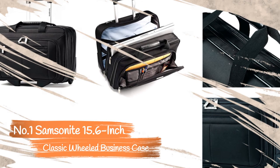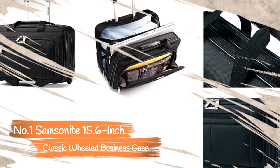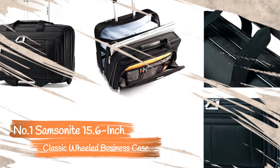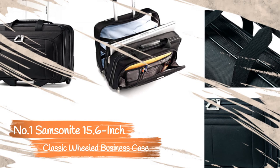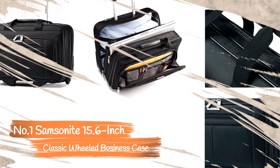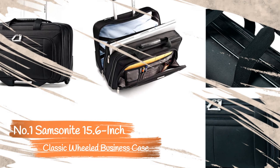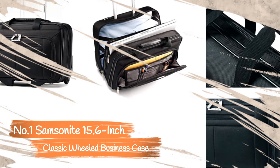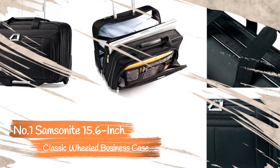The larger compartments feature straps for keeping folders, tablets, and laptops from sliding around. The laptop compartment holds laptops measuring up to 15.6 inches. The material is made from a tough 1680D ballistic nylon that stands up to daily abuse, shielding your laptop and travel items from damage or rain.